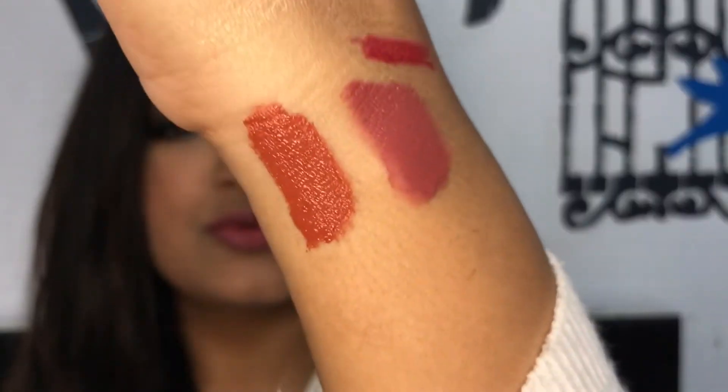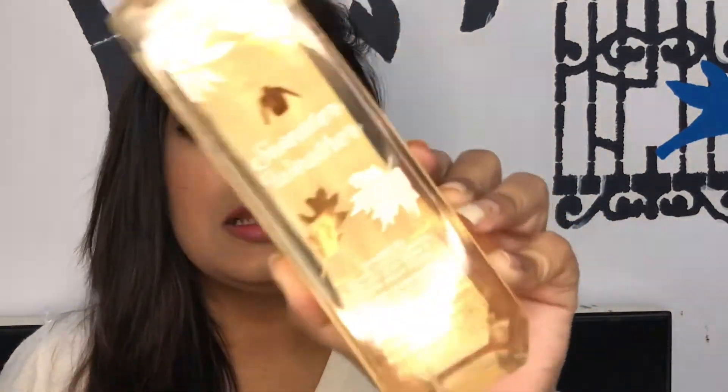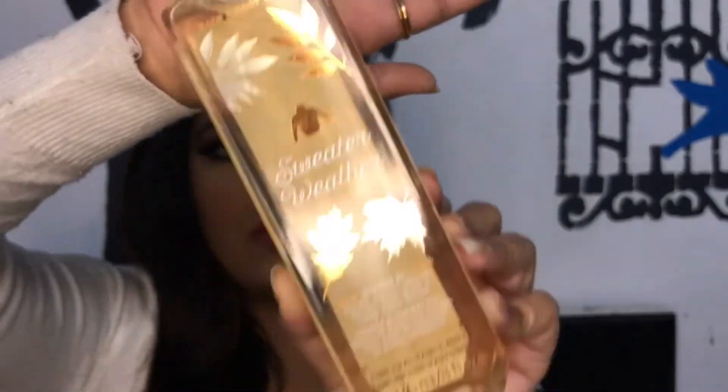The final product is from Bath and Body Works — this is the Sweater Weather fragrance mist. Just see how beautiful it looks! It smells like autumn in a bottle — it smells so good!